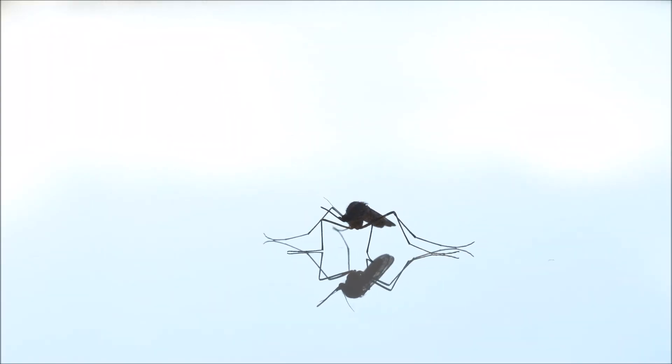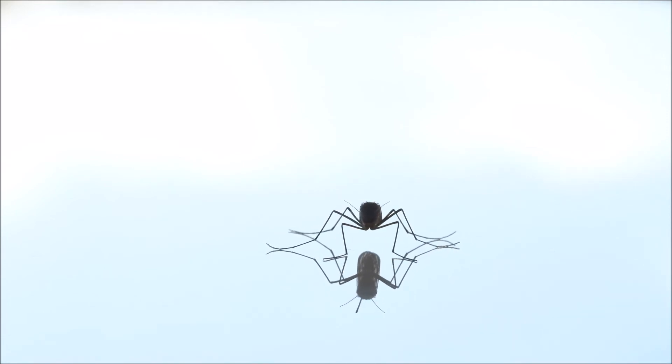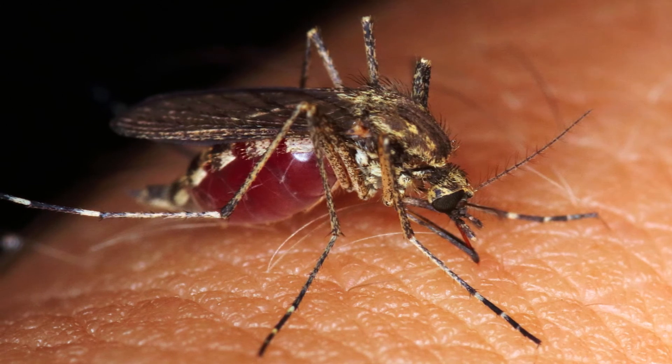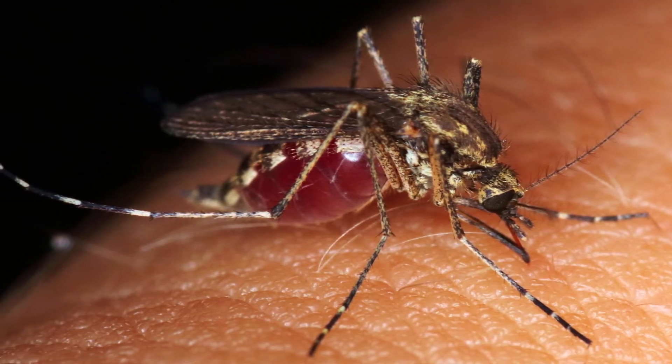Do you know the name of this dangerous animal? The mosquito! If you hear them buzzing close — watch out! Mosquito bites are annoying because they itch, but they can also make us very sick.